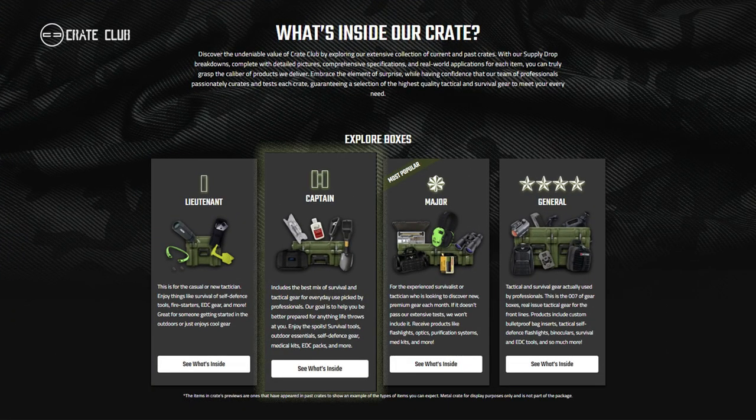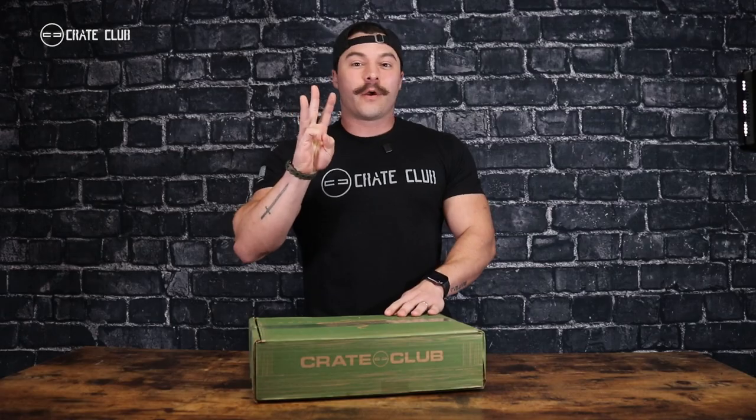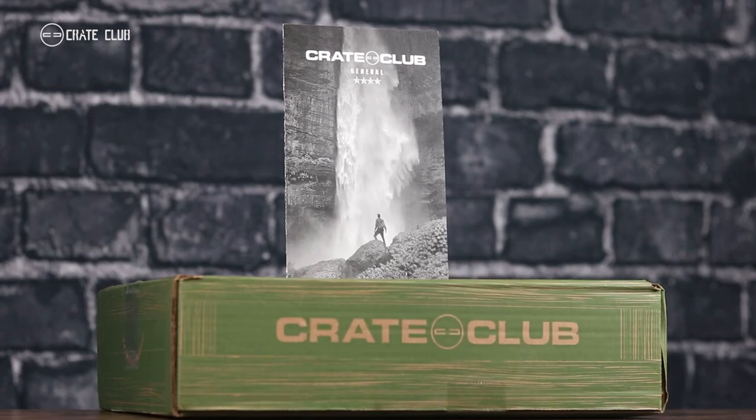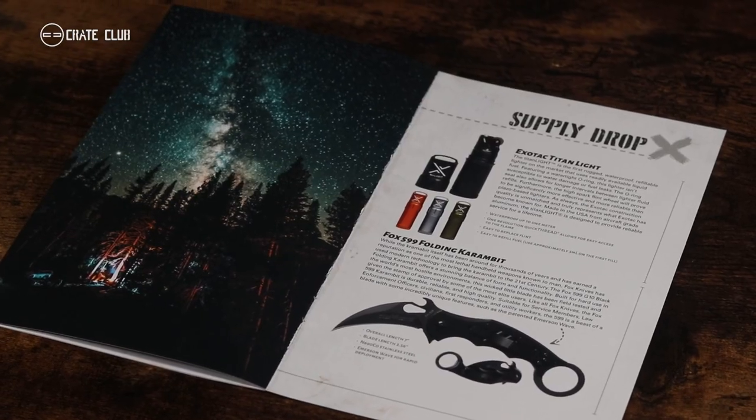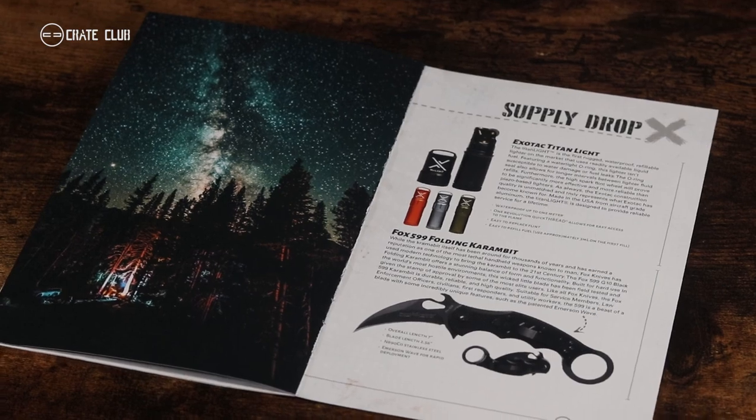As always, there are four ways to join our tactical community: the Lieutenant, the Captain, the Major, and the General. There are three month-to-month options — the Lieutenant, the Captain, and the Major. And then every once in a while, specifically once per quarter or four times per year, we release the General. That's this one right here. It's our top tier, our biggest option, and it's where we cram the most value into our boxes.